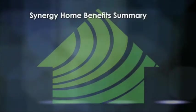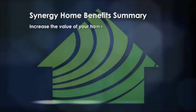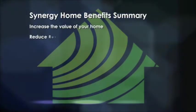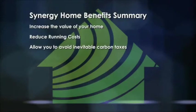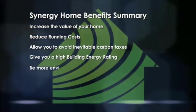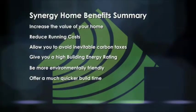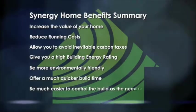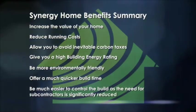So why should you invest in a Synergy home? It will increase the value of your home, reduce running costs, allow you to avoid inevitable carbon taxes, give you a high building energy rating, be more environmentally friendly, offer a much quicker build time, and be much easier to control as the need for subcontractors is significantly reduced.